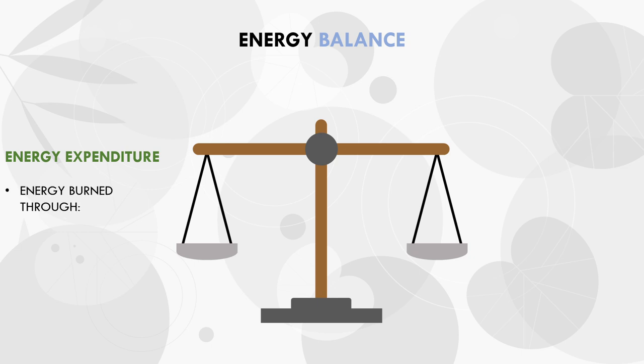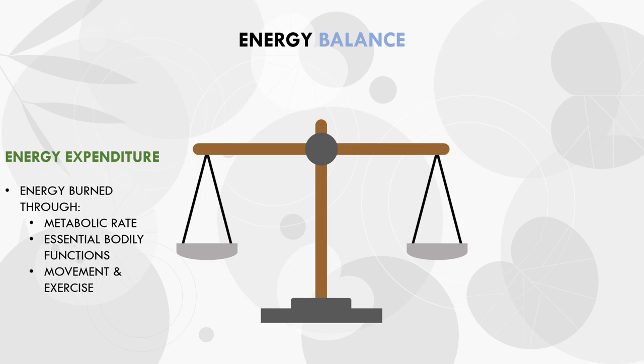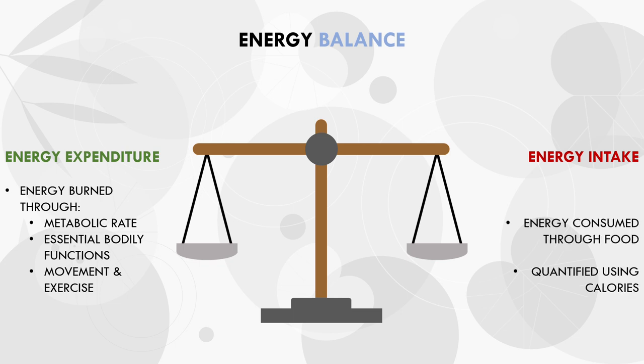Energy is used for all bodily functions to survive, including breathing, blood circulation, organ function, human movement, and any other function you can think of. We get this energy from the food we eat, which is known as energy intake. We quantify energy using calories, which is essentially just a unit of energy, and this allows us to make energy intake and expenditure somewhat measurable.